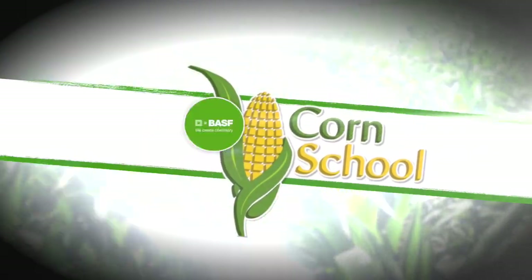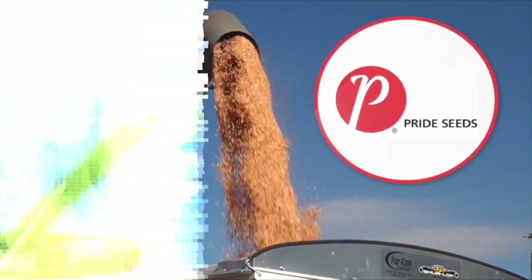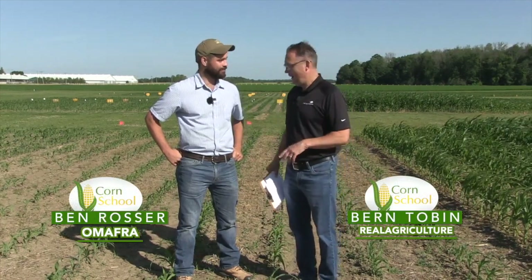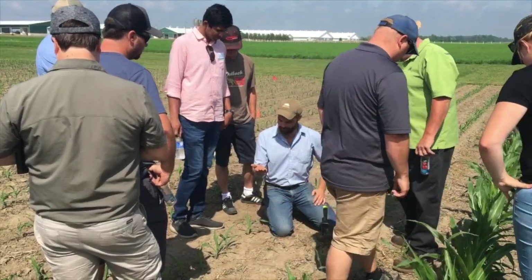Corn School is brought to you by BASF and Pride Seeds. Bernard Tobin here on the Corn School today with OMAFRA corn lead Ben Rosser. We are at the Allura Research Station at FarmSmart at the Expo and I want to talk to you about fertilizer burn.